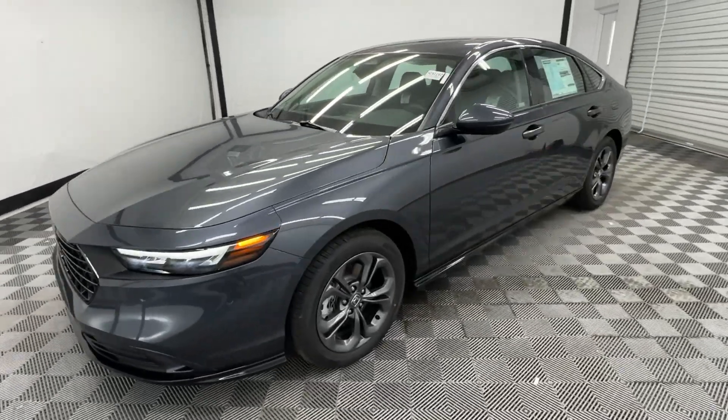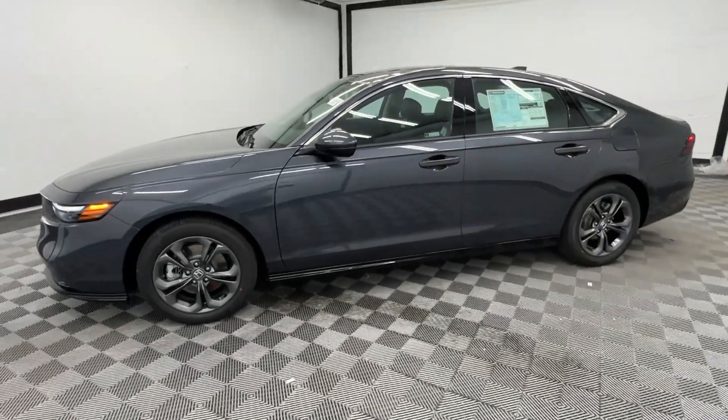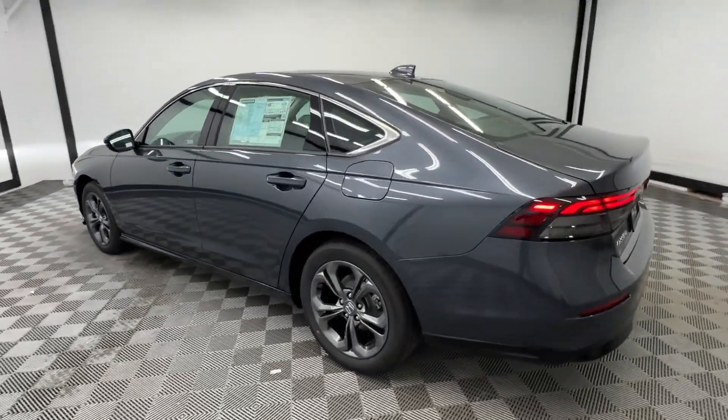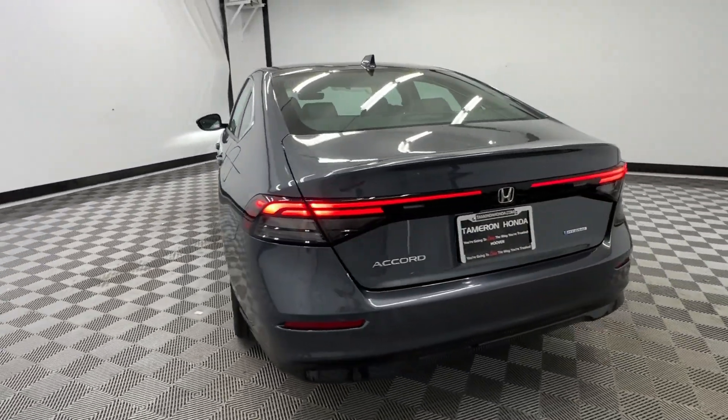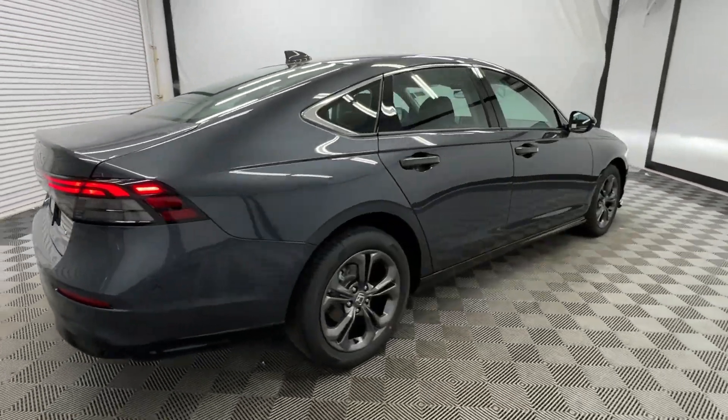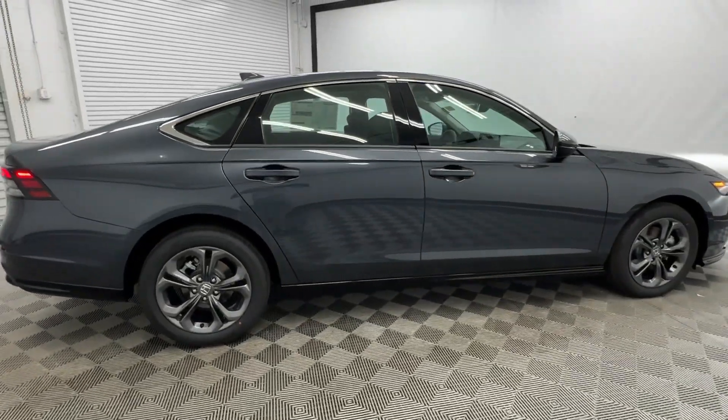Introducing the 2024 Honda Accord Hybrid. See for yourself how comfortable, spacious, and stylish a hybrid sedan can be. This Accord Hybrid combines everything you're looking for in a mid-sized sedan with the smooth, intelligent efficiency of a hybrid.